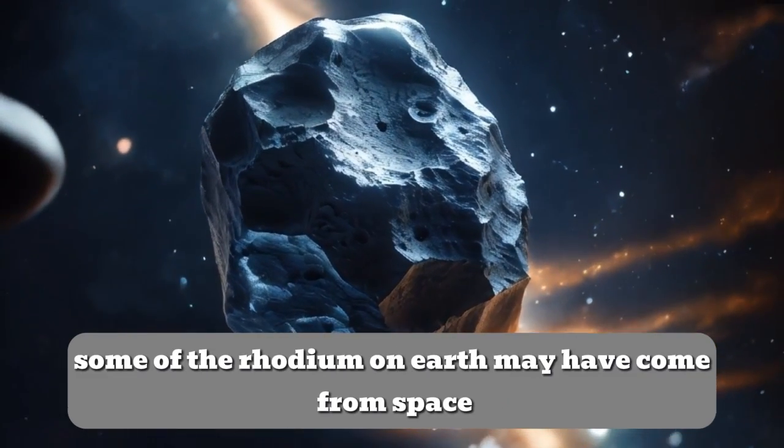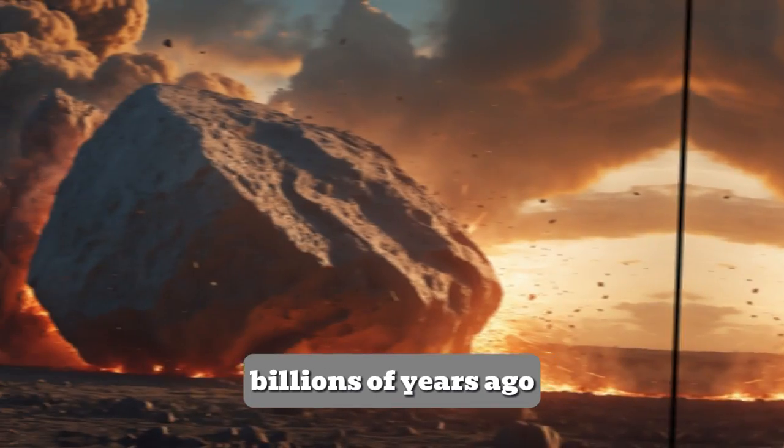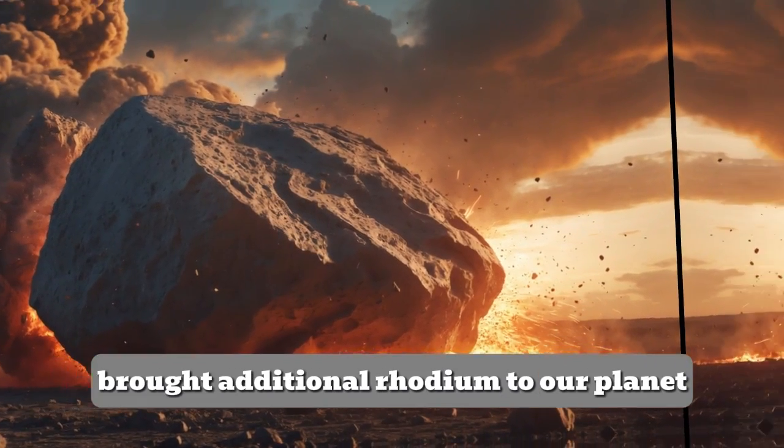Some of the rhodium on Earth may have come from space. Scientists believe that asteroid impacts billions of years ago brought additional rhodium to our planet.